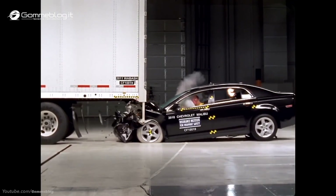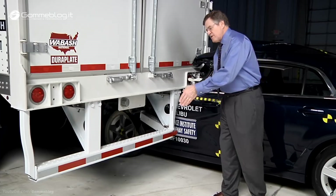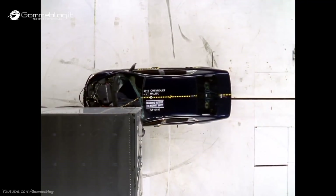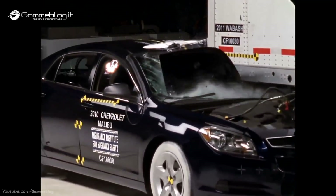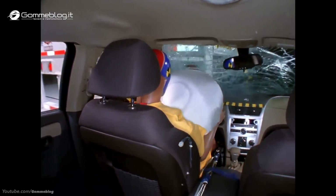The Wabash trailer had the strongest underride guard in this series. Its guard meets a tougher Canadian standard. The Wabash trailer prevented underride when the Malibu struck it in the center where the guard is stronger, but it was a very different story when the Malibu crashed into only the outer end of the guard. The guard isn't strong enough there, and it allowed the Malibu to slide under the trailer, with the trailer ending up back in the occupant compartment.